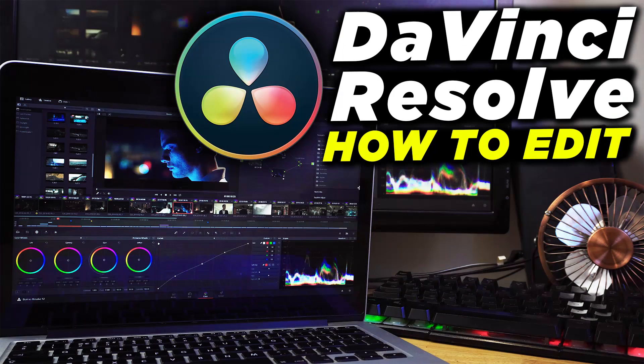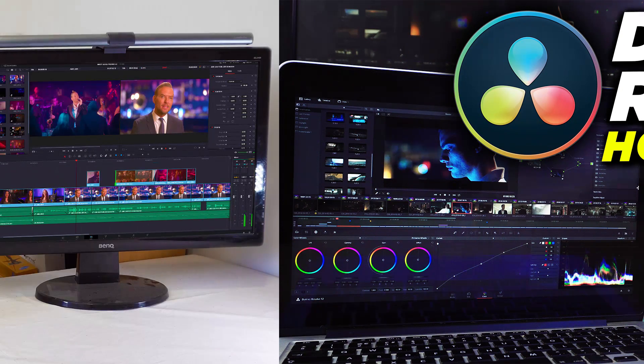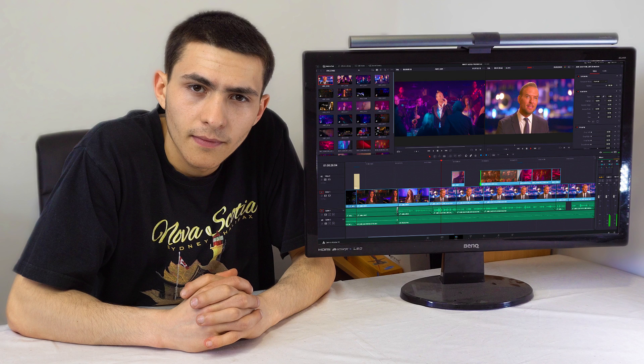If you have a really good computer, the best free video editing software for you most likely is DaVinci Resolve 16 — or version 15, whatever version you want to get. The new version is 16. Personally, my favorite free video editing software is DaVinci Resolve, because it's the most similar to what I'm used to, which is Adobe Premiere Pro.